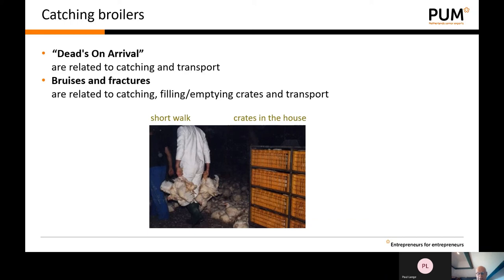On arrival at the processing plant, the dead on arrivals are counted. The number of dead chicks is related to the catching process and the transport. During catching, bruises and fractures often occur if not done carefully. Nowadays crates are placed inside the house, filled inside, and then taken outside. In many countries catchers still walk long distances with the birds to the truck outside and put them in crates there — this causes extra bruises and fractures.